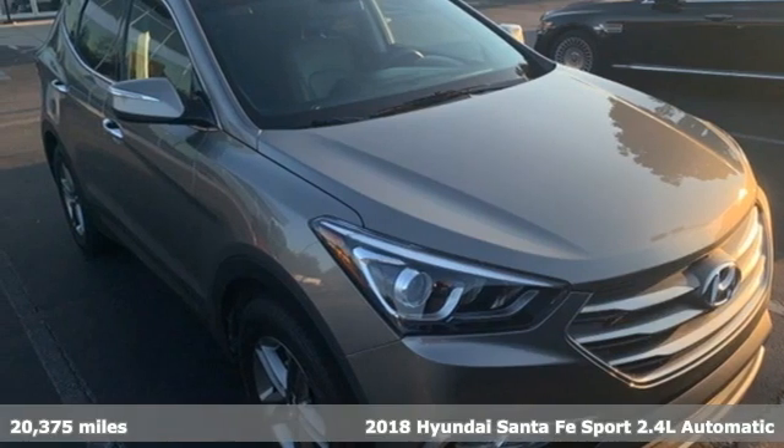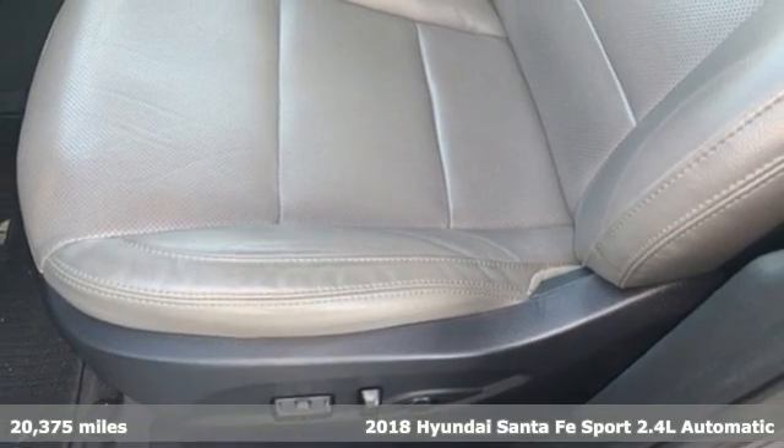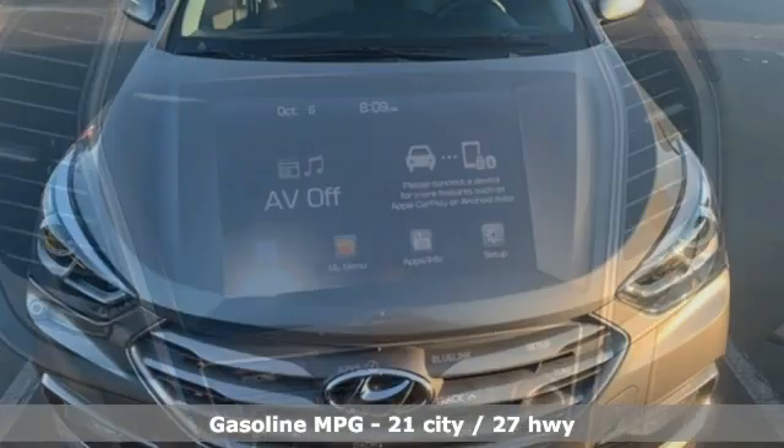Here's a 2018 Hyundai Santa Fe Sport. This car pulls ahead of the pack with its cargo capability, safety measures and horsepower. It's equipped for all your driving needs and wants.